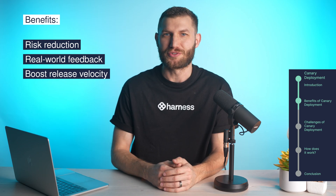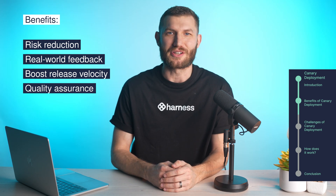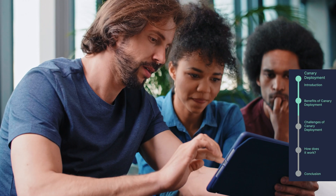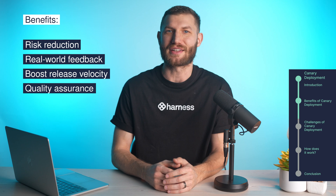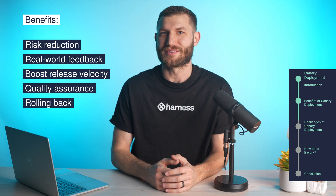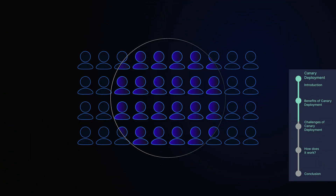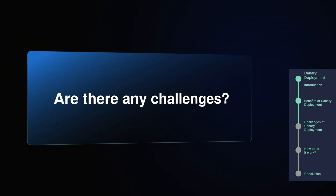Canary deployments also boost release velocity. With the safety net they provide, teams feel more comfortable pushing out updates more frequently. This means faster iteration and continuous improvement, which is essential in today's fast-paced development environment. They also help with quality assurance — testing new features in production with real traffic and users can reveal issues that might not show up during standard testing. You can catch performance bottlenecks, compatibility problems, or any weird behaviors in a controlled setting. And when things don't go as planned, rolling back is a breeze, since you're only affecting a small portion of users and can revert them quickly without disrupting the entire system.